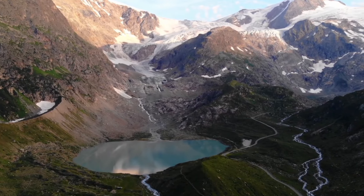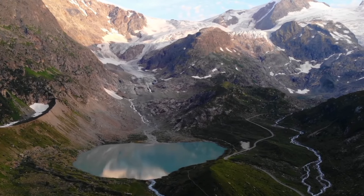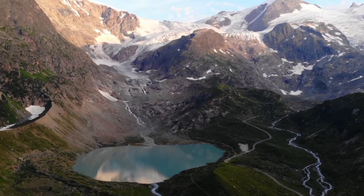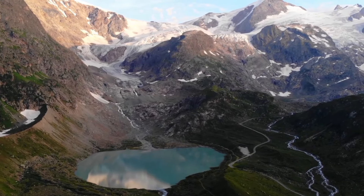Earth's surface is always changing due to things like earthquakes, volcanoes, weathering, and erosion caused by ice, water, wind, and temperature, as well as by living things like plants and animals.